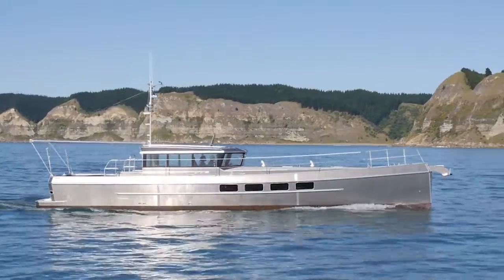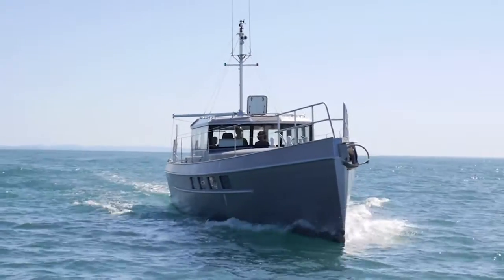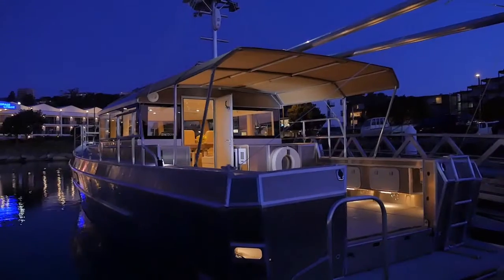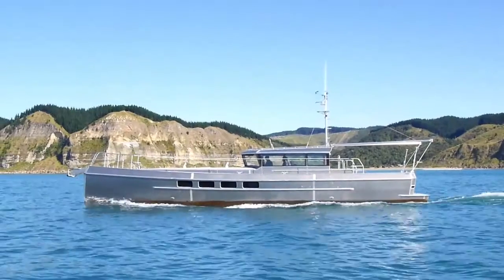LRC stands for long-range cruiser. Whether you're wanting to do coastal passages or ocean passages, this vessel can do it. The rest is up to the dream. We will customise the vessel to suit how you intend to use it — the equipment you want, the layout you want. It's your choice.